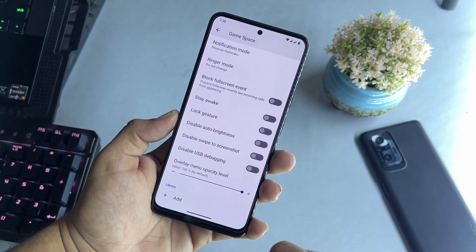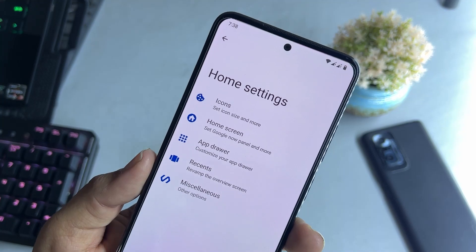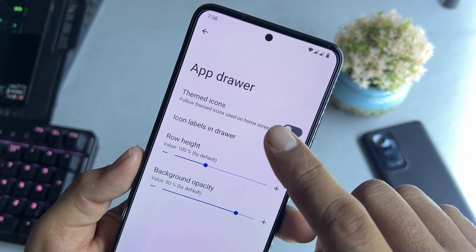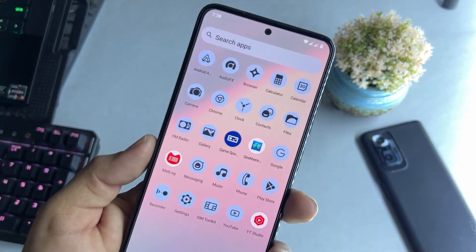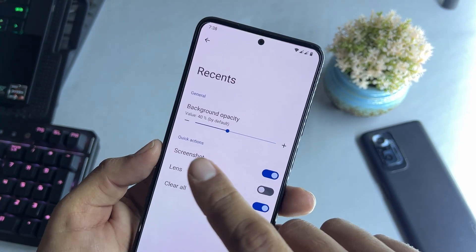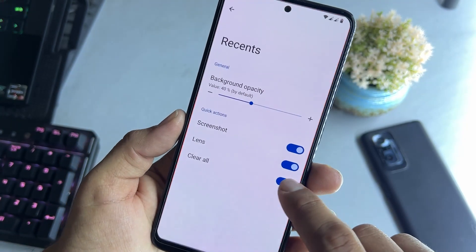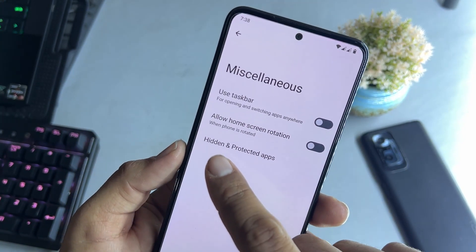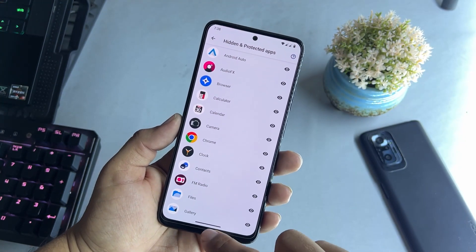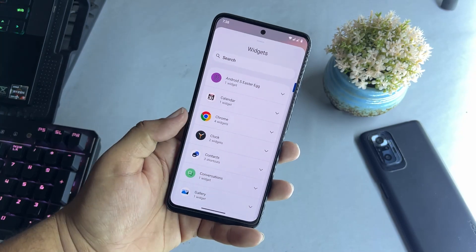There are some tweaks for gaming and you can add games to the library. On the home screen there are customizations — you can customize icons, home screen, app drawer, and enable themed icons. We can also enable quick actions for the Recents menu, like screenshot, lens, and clear all. Under Misc, there are hidden and protected apps — you can hide or protect applications without needing to download any third-party app locker.